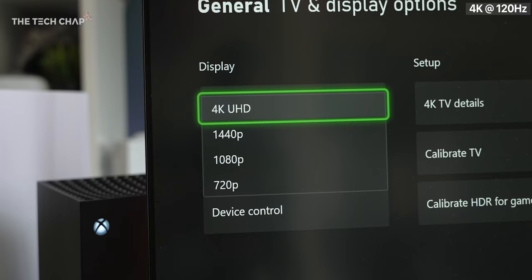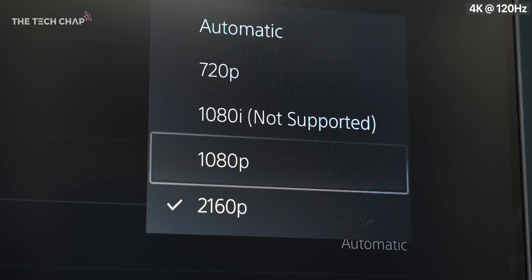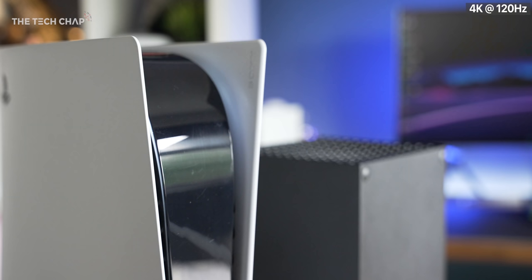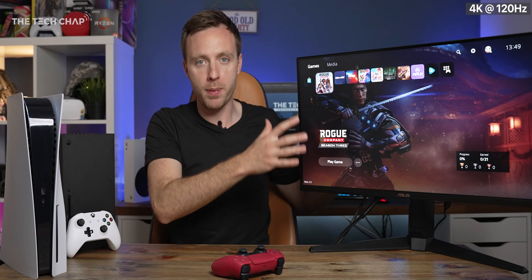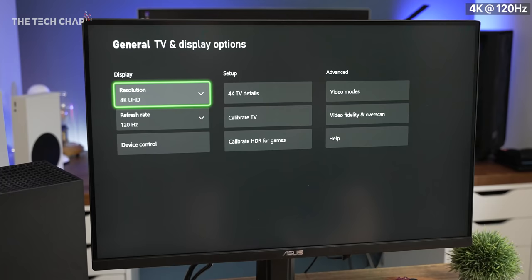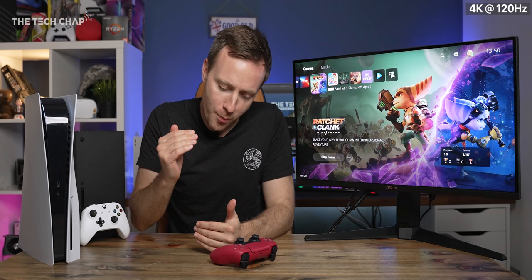Also I should say that the Xbox has a bit of an advantage here, as it supports 1080p and 1440p modes, whereas the PS5's only non-4K option right now is 1080p. Which is actually really interesting, because a lot of popular gaming monitors right now are Quad HD, 1440p, and also high refresh, so that would be best paired with the Xbox, because you'll be able to get the 1440p and 120 over a current HDMI 2.0 port, so you don't maybe need to buy one of these.